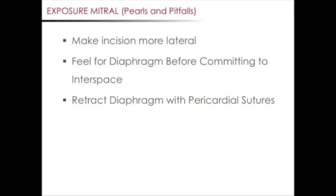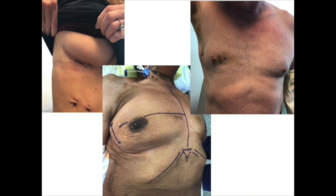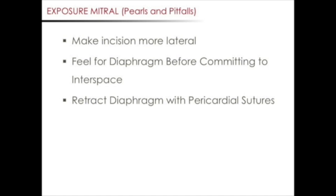Let's now focus on pearls and pitfalls for minimally invasive mitral valve surgery. With respect to the incision, it's best to make the incision more lateral. This may sound counterintuitive, but a lateral incision will give you a more direct view of the mitral valve. Below are pictures of our typical mitral valve surgical incisions. After making your skin incision and before committing to an interspace, we often make a small hole in the intercostal space and feel with our finger the location of the diaphragm. If the diaphragm is too high, then you can go up one interspace.